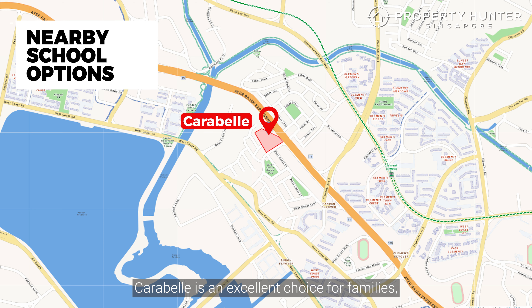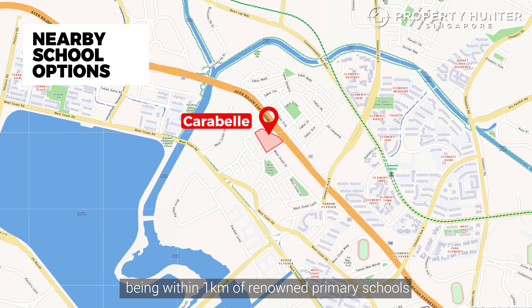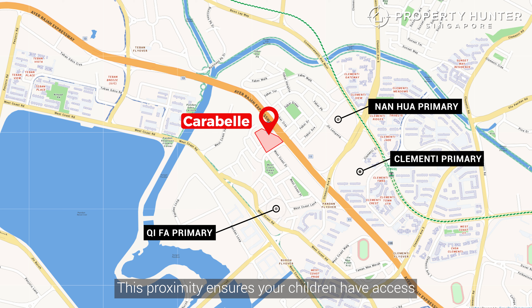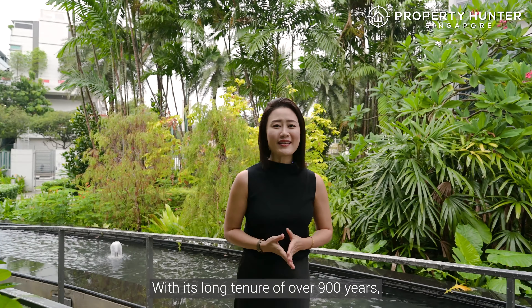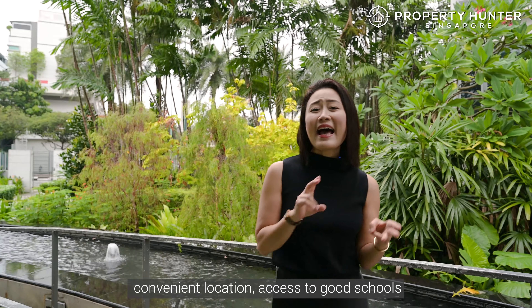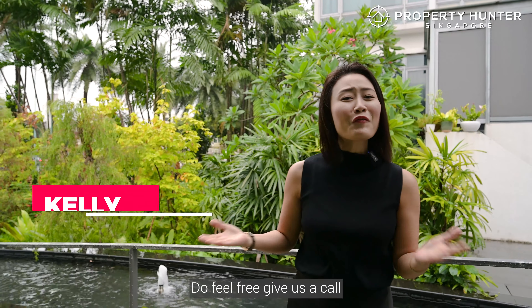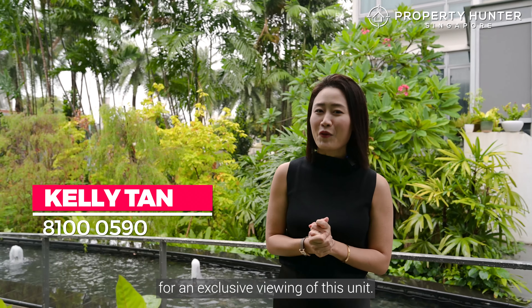Carabelle is an excellent choice for families, being within 1km of renowned primary schools like Nan Hua, Qifa, and Clementi Primary School. This proximity ensures your children have access to quality education just minutes from home. With its long tenure of over 900 years, convenient location, access to good schools, and beautiful surroundings, Carabelle is truly a combination of lifestyle and convenience. Do feel free to give us a call for an exclusive viewing of this unit. This is Kelly from Property Hunters Singapore — thank you.